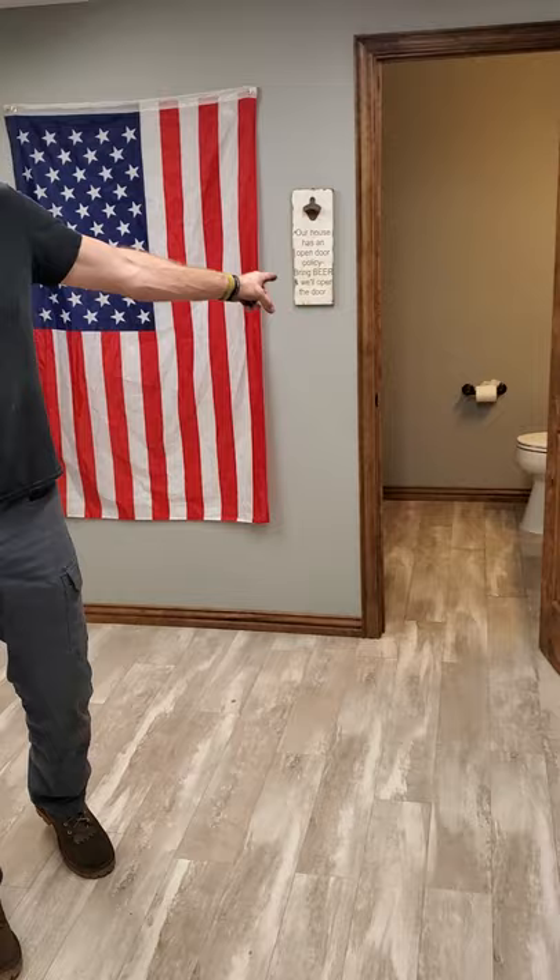This is my office with the custom epoxy river table. This office is going to be a podcast area eventually. This is my little break room where I eat and drink. I have the world's cleanest mechanics bathroom because I keep it clean — I like to poop in a good spot.